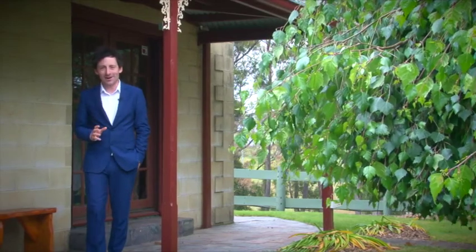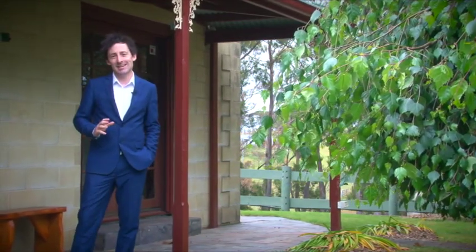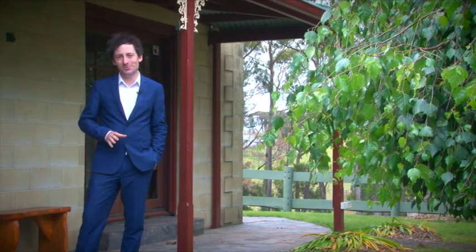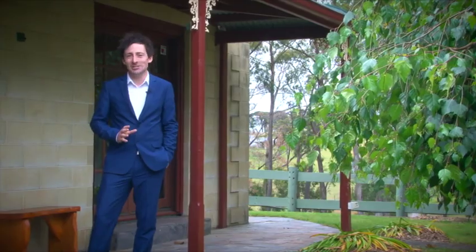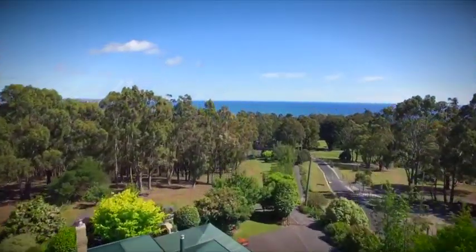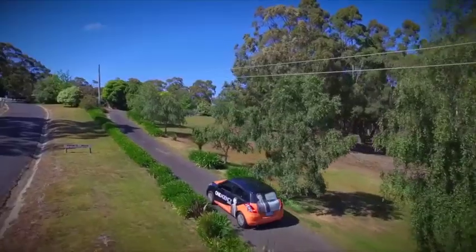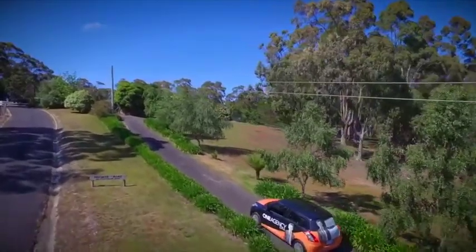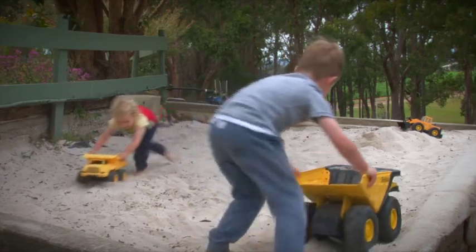We all want the lifestyle with our own space and privacy. Today I've got an absolutely beautiful, characterful family home surrounded by a lush bush setting and beautiful gardens. What you're going to love about this property is that we are so close to the coast, private and secluded, with plenty of room both inside and out. This is a perfect place to raise your children.